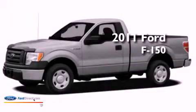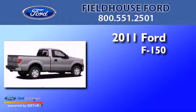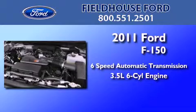This is a brand-new 2011 Ford F-150. This truck has a 6-speed automatic transmission and a 3.5-liter V6.